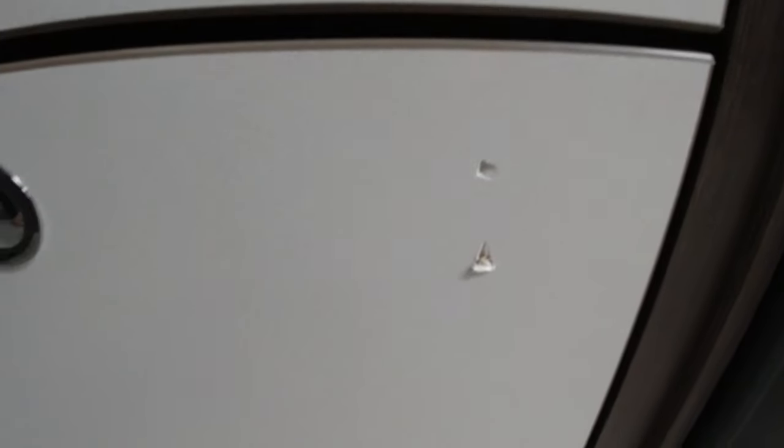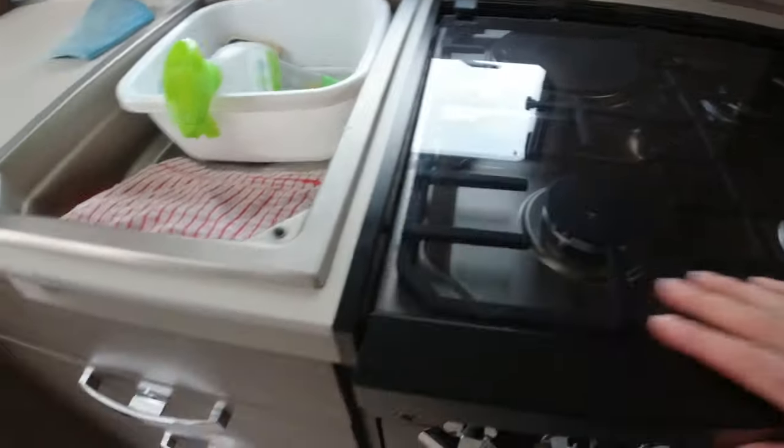Have a look down here — some nice dents. Well, we were just lucky that that didn't smash. Oh dear. Should we have some food? Yeah.